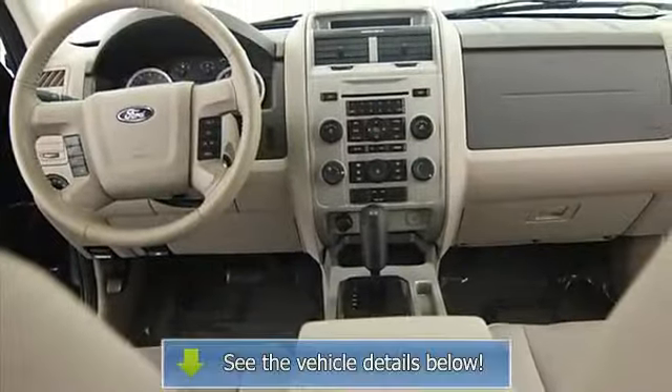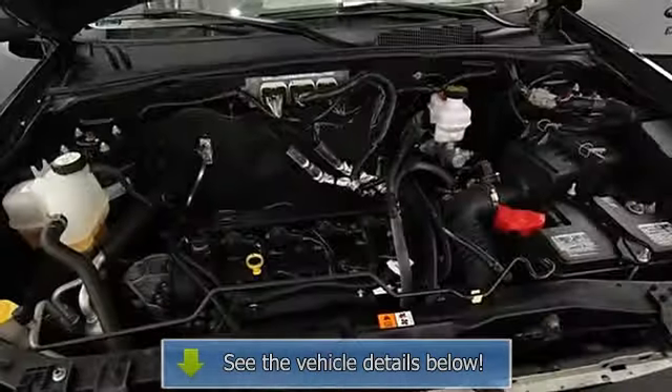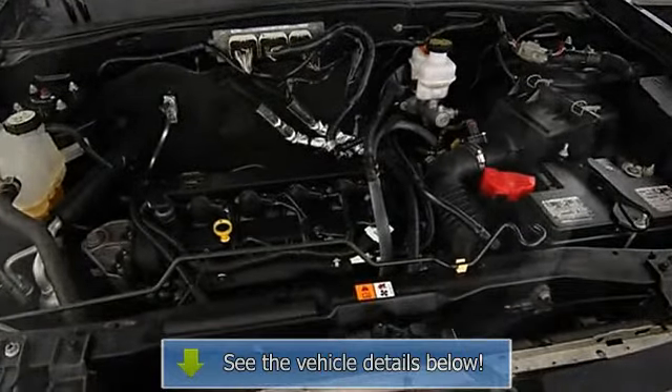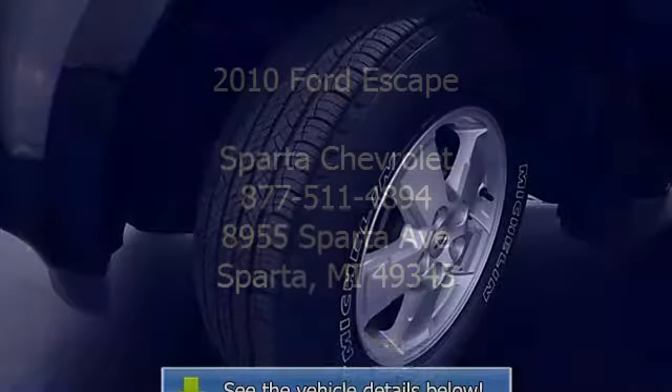Power windows, tachometer, compass, adjustable headrests, bucket seats, fog lamps, three-point seat belts, folding rear seats, door pockets, power driver's seat, electrochromatic rearview mirror, body color bumpers, roof rack.